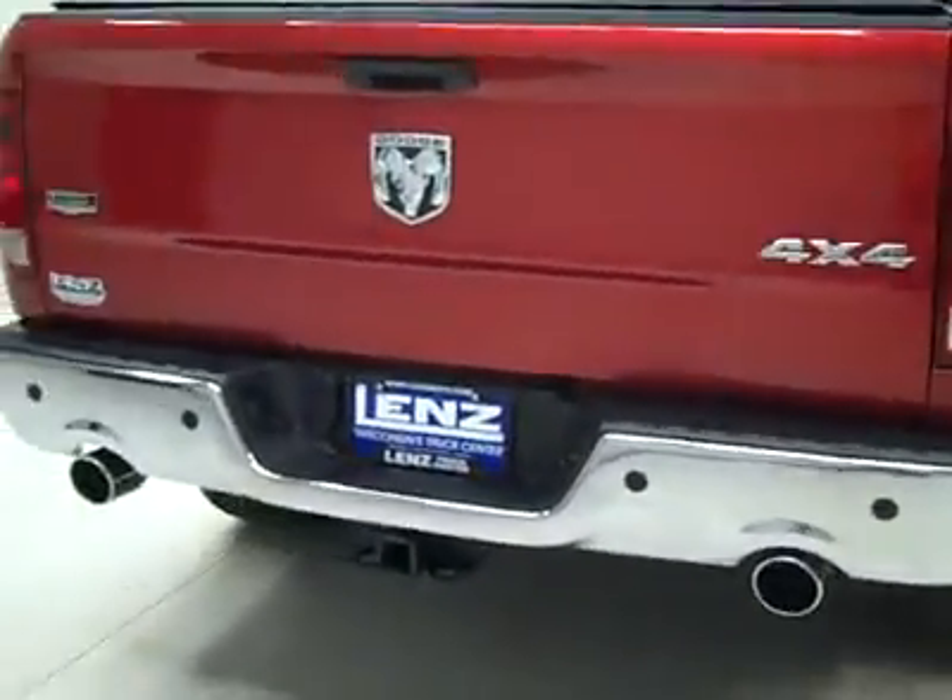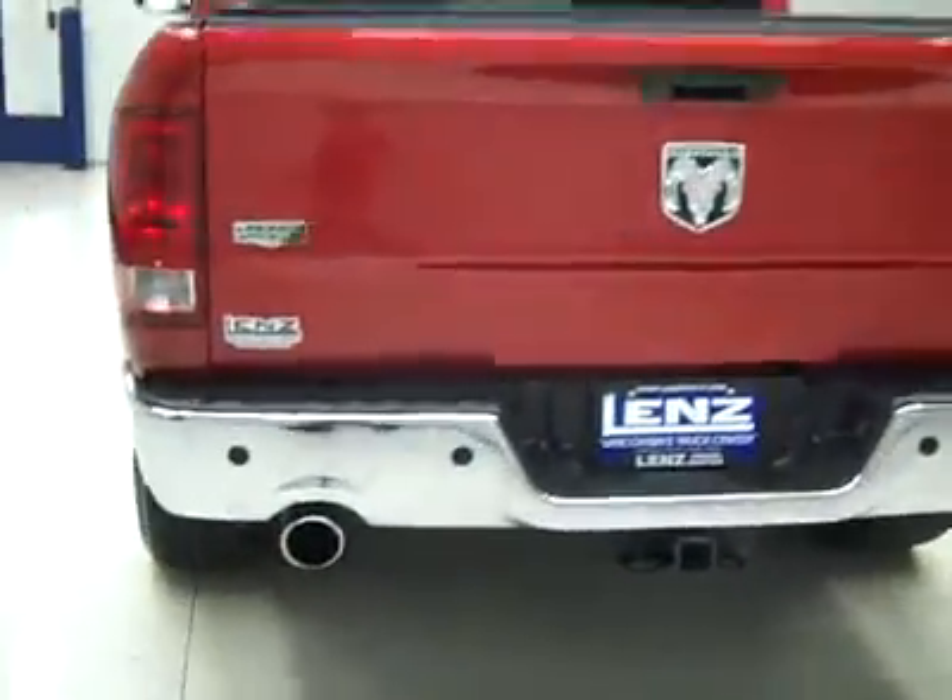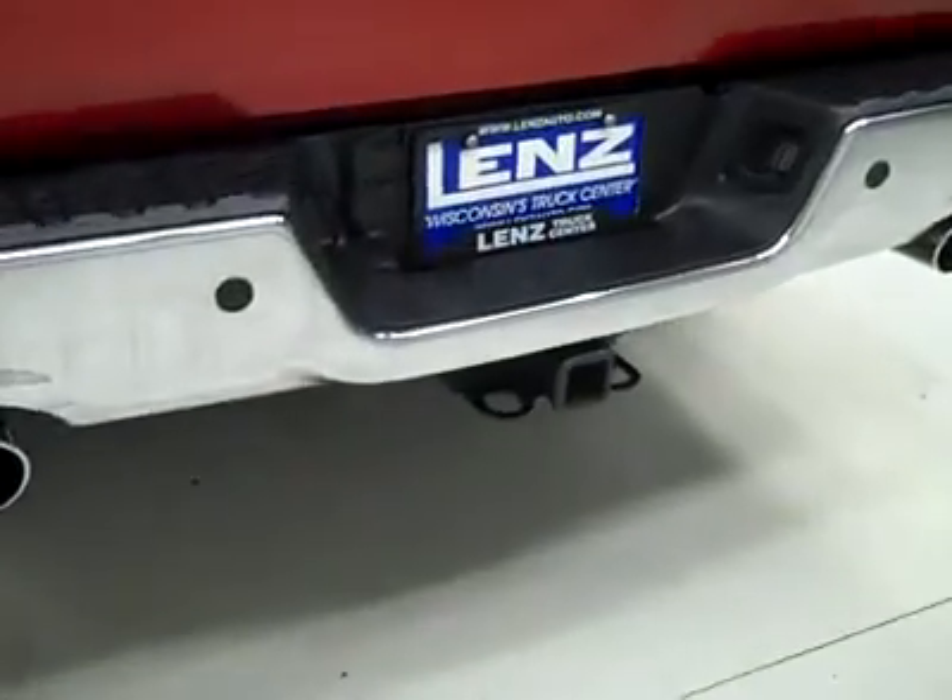Around back, the rear bumper and tailgate look to be in good shape. Factory dual exhaust. There's a hitch, transmission cooler and wiring as part of the towing package. Soft top tonneau cover, and in the bed itself a factory drop-in bed liner — looks like that's in great shape too.